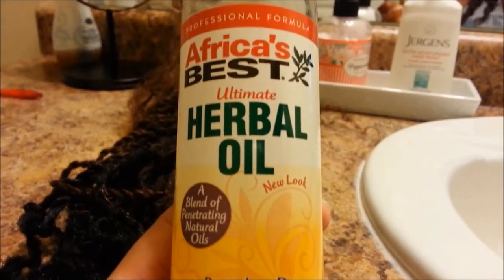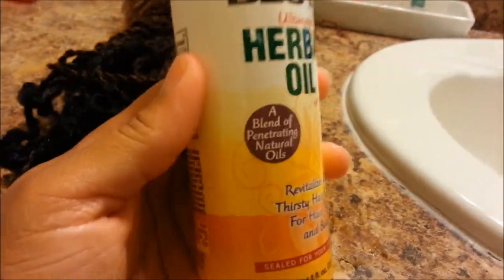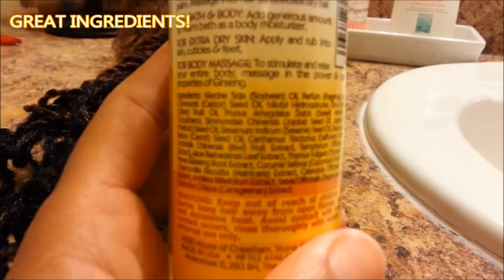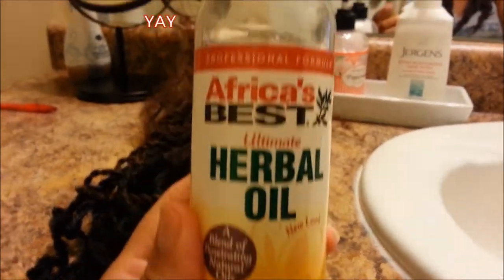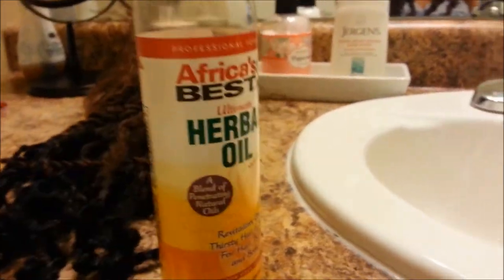Africa's Best Herbal Oil is an absolute favorite of mine. It's a very cost-effective product with fantastic natural ingredients and botanical extracts. It only costs two dollars at the Family Dollar store. It has great ingredients, so that's a big plus — I have nothing bad at all to say about this oil.